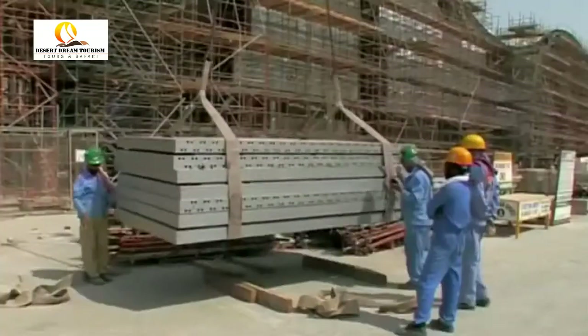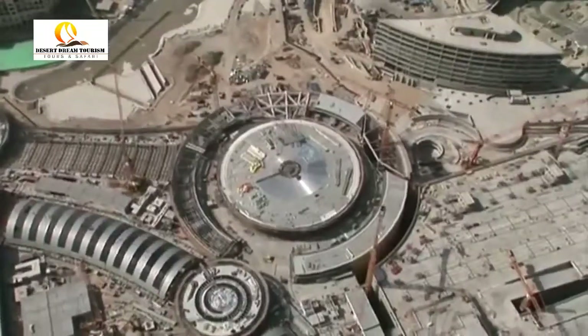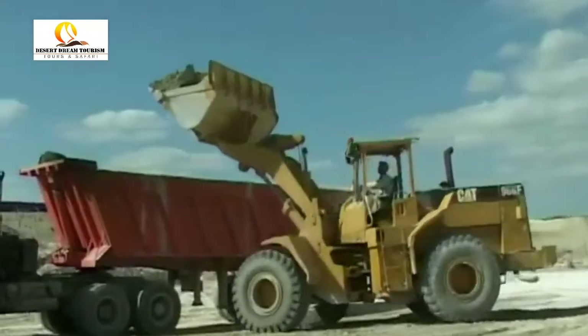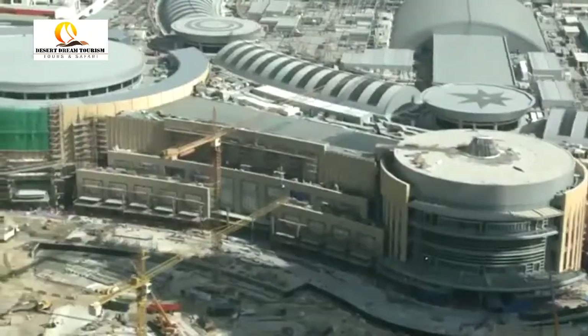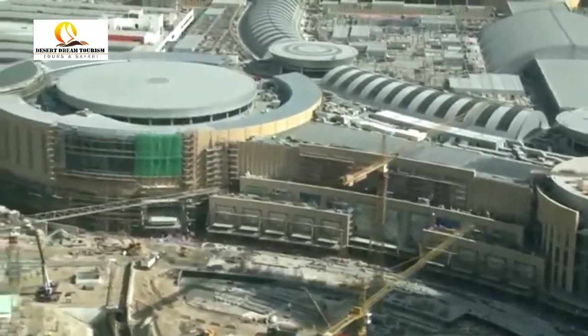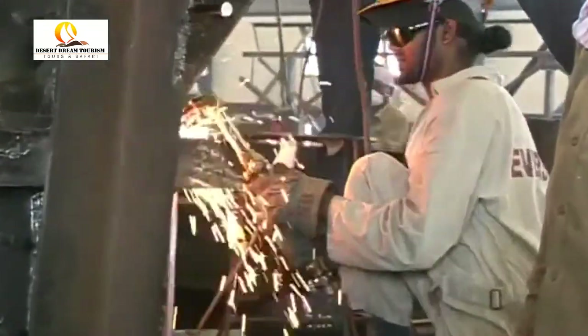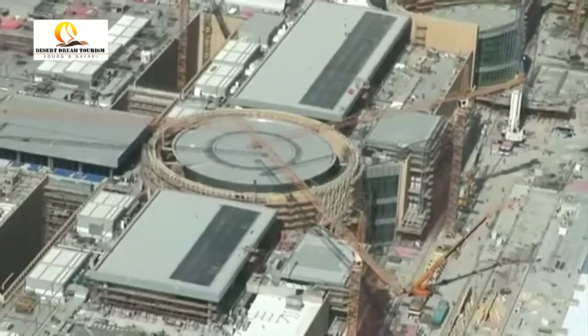The construction of the Dubai Mall, a modern architectural and engineering marvel, was a challenge. Accomplished by Emaar over a period of less than four years, a total of 1,380,000 man-hours and over 13,800 tons of structural steel — more than the total used on the Eiffel Tower in Paris — went into the construction of the Mall.